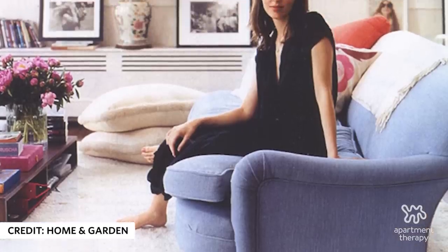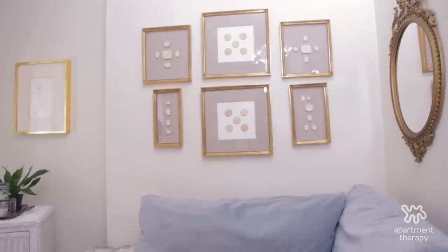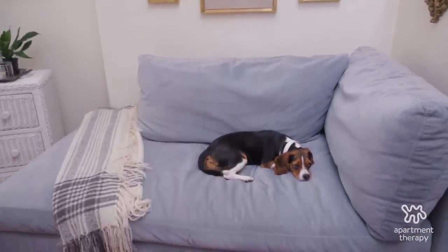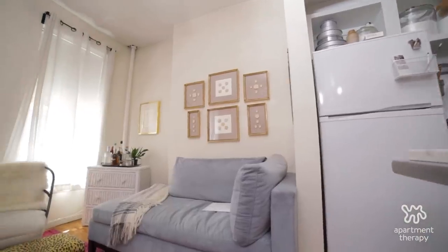A few years ago, I saw a picture of Sofia Coppola sitting on her pale blue couch in her New York City apartment, and I think when I was choosing furniture for this space, I must have had that in my head subconsciously because I ended up with a pale blue couch and then really worked the rest of the space around that.